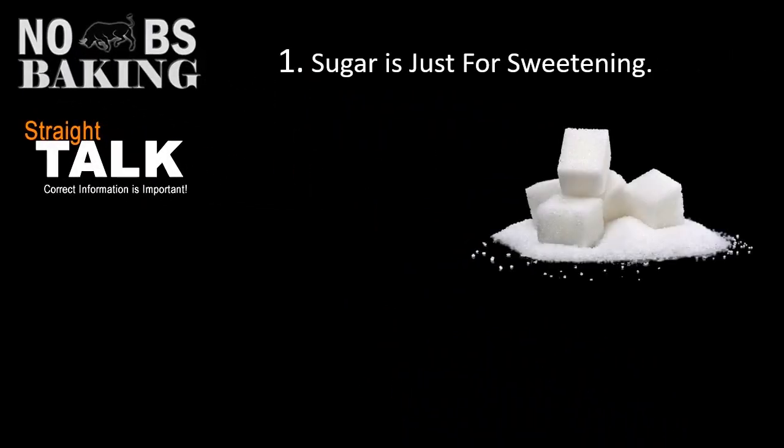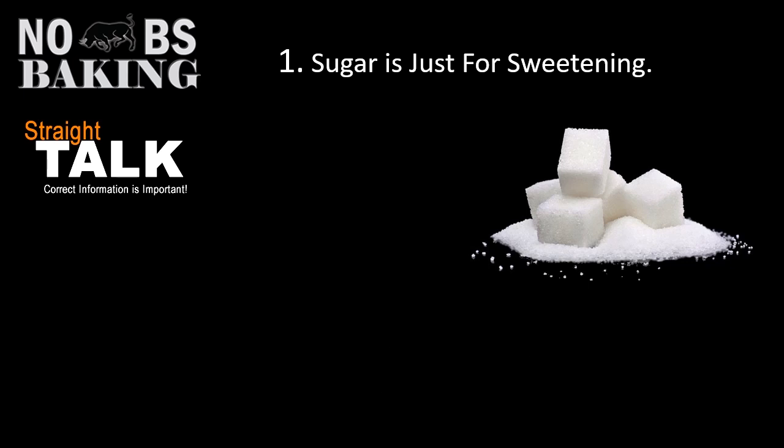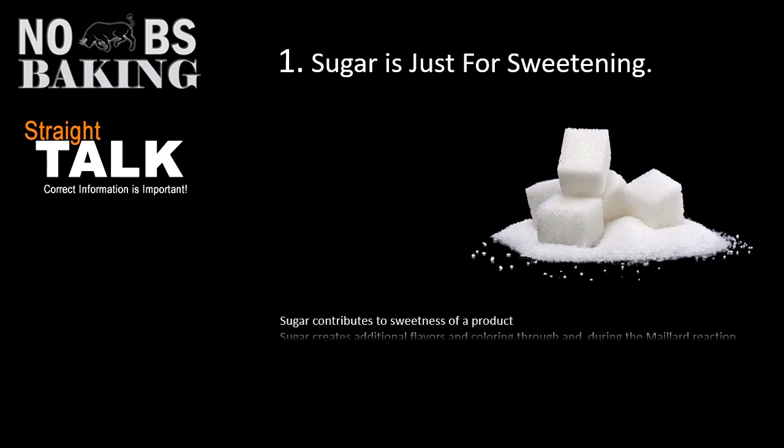Number one: sugar is for sweetening. When I talk sugar, I'm talking about sweeteners in general. We can talk about sugar, but of course we've got honey, we've got syrups, we've got molasses — all these different types of sweetening agents used for different things depending on what you're baking.